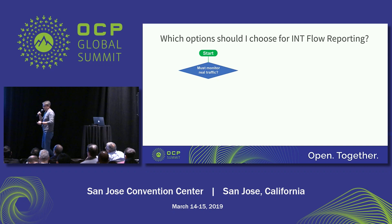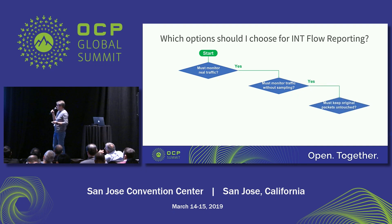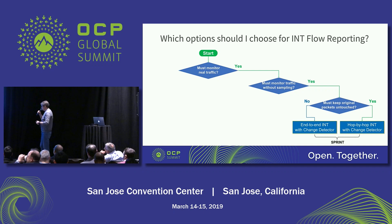In terms of which method to choose, we've built a decision flowchart. First ask: do I need to monitor real traffic? The answer most of the time is yes. Next: must I monitor without traffic sampling, without sampling? Are you going to find microscopic issues like microbursts or drops where you can't sacrifice accuracy? If the answer is yes, then ask: do I need to keep the original packet untouched? If all answers are yes, then hop-by-hop INT with change detector is the ideal solution. If you don't have that restriction, we also have end-to-end INT. Both end-to-end and hop-by-hop INT are part of what we call SPRINT.